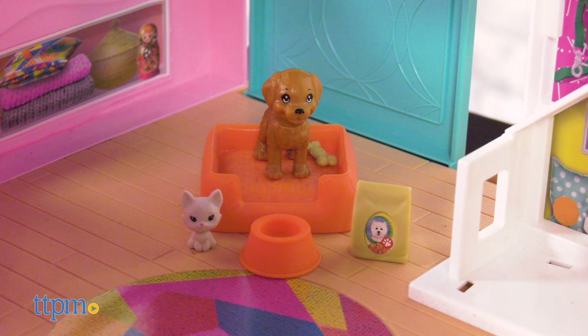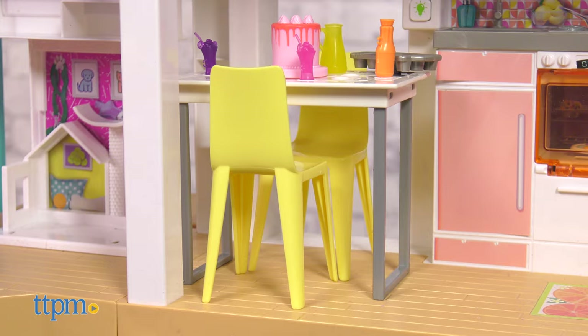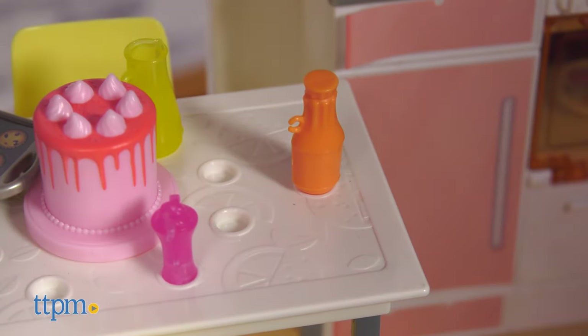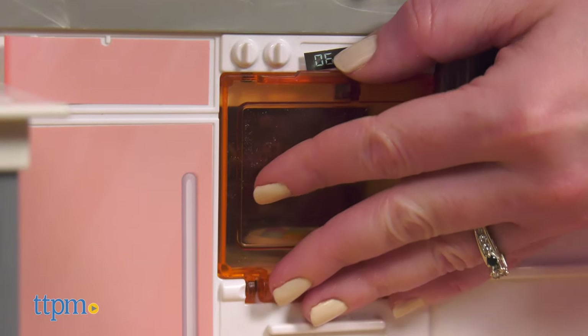A pet bed, food dish, bag of pet food, cat figure, and dog figure are included. Head into the kitchen for breakfast, lunch, and dinner at the table, which is set up with plug-and-play accessories to keep them sturdy during play. The kitchen is pretty fancy with an opening fridge and oven door.